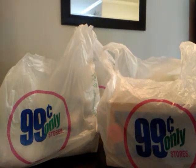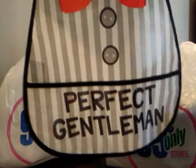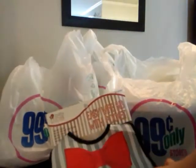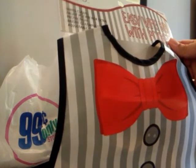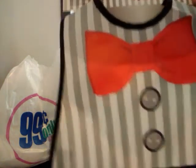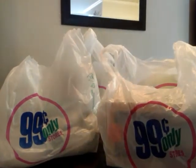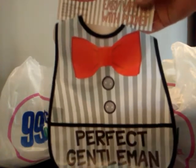The first thing I want to show y'all are some easy wipeable bibs with the pocket — they're so cute. These are going to be for a baby shower gift. It says 'Perfect Gentleman' with gray and white stripes. It has buttons, a red bow tie, a little pocket, and it wipes clean — front pocket for extra protection. It's got the little closure in the back.